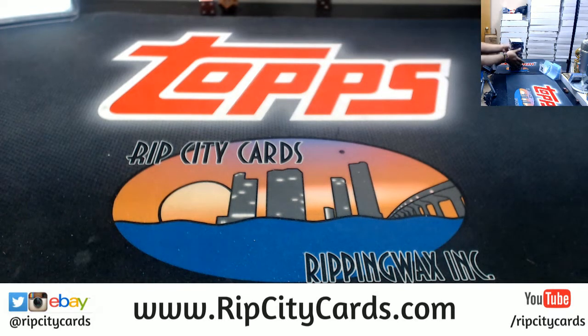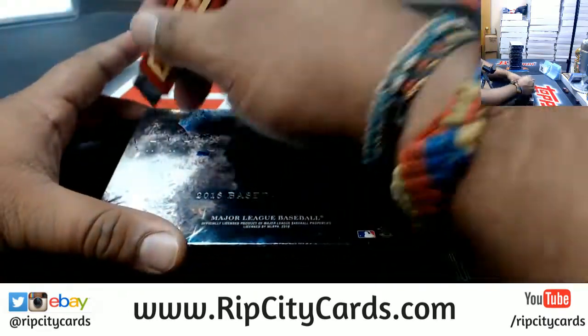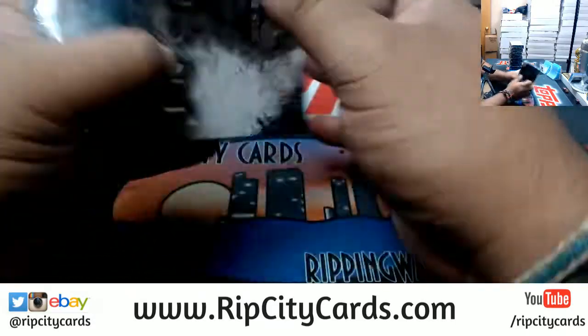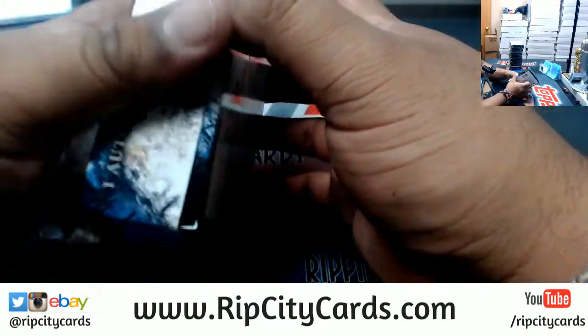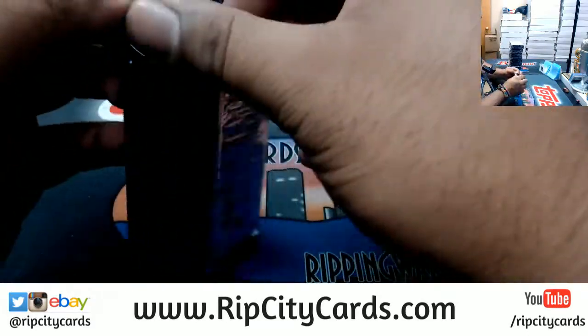Alright, let's see what we got up in here — one, two, three, four, five, six, seven, eight — just to make sure. Alright, here we go. Good luck everybody! One of my favorite products to do — short and sweet break and the cards are really nice. Hoping I pull a booklet or something.